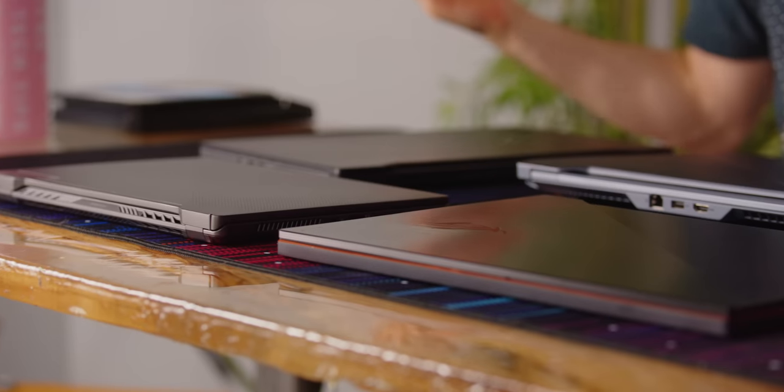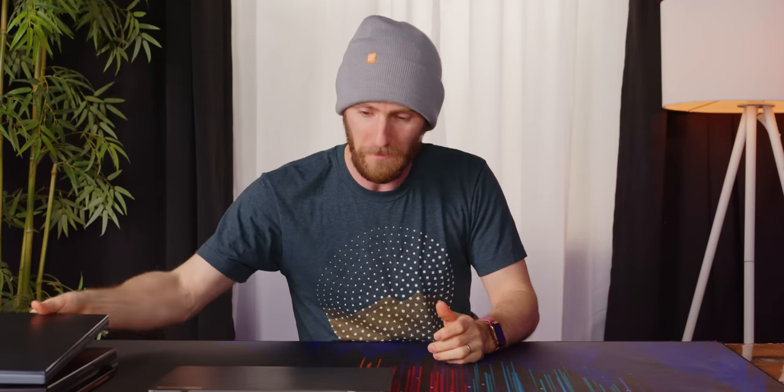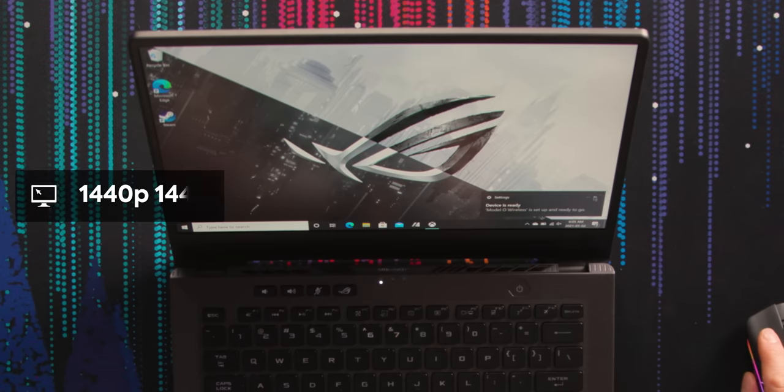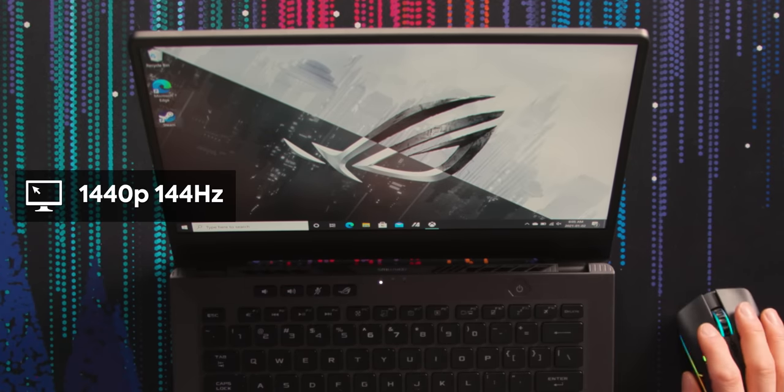Which one do you wanna see first? Should we see the follow-up to the G14? That's only sort of the follow-up to the G14 because this one actually contains old G14 hardware except for the panel. You guys might remember this one — it's got a Ryzen 4800H processor and an RTX 2060. 1440p, 144 Hertz. 1440p is such a freaking sweet spot. If you've got eagle eyes, you can absolutely read the text because it's sharp enough that it's not pixelated and aliased, but not wasteful.